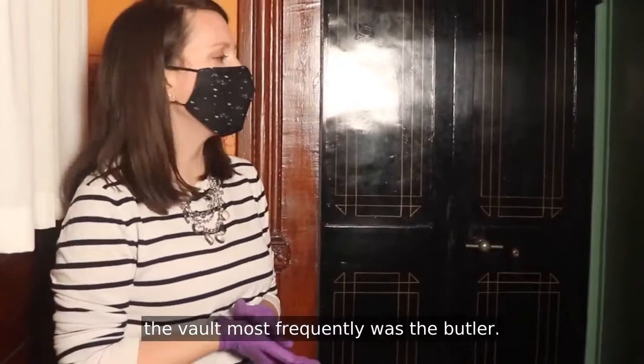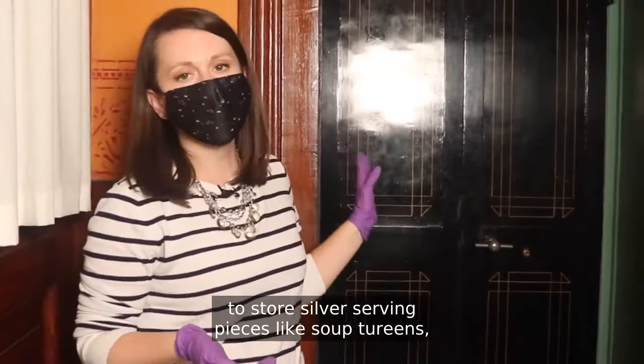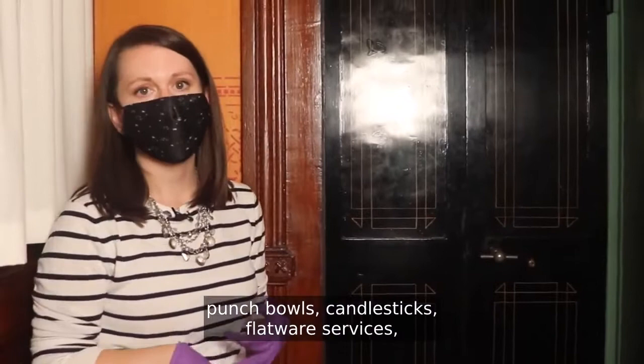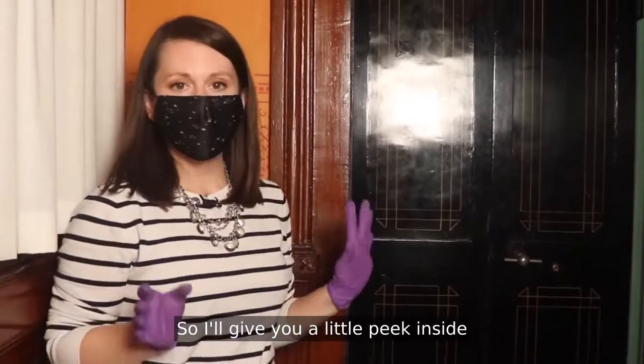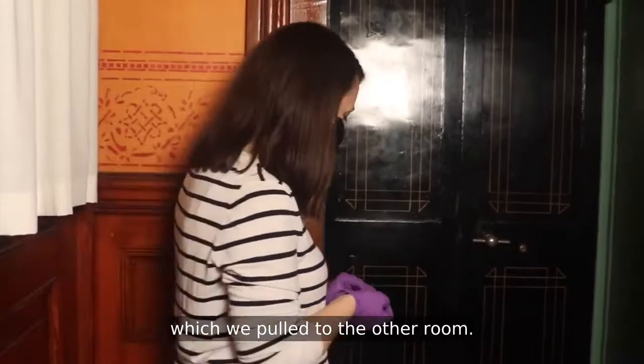The person who would have accessed the vault most frequently was the butler. The Frick family would have used this vault to store silver serving pieces like soup tureens, punch bowls, candlesticks, flatware — anything that they needed for entertaining. And as a museum, we're using it the exact same way as secure storage to keep our objects safe. I'll give you a little peek inside and then we can take a look at some of the contents which we pulled to the other room.